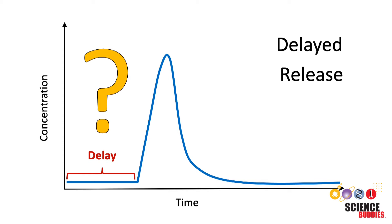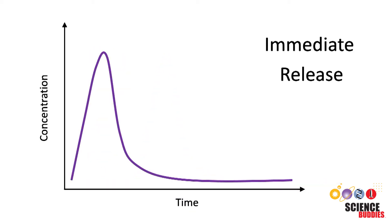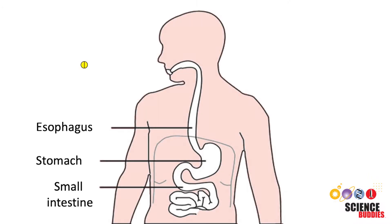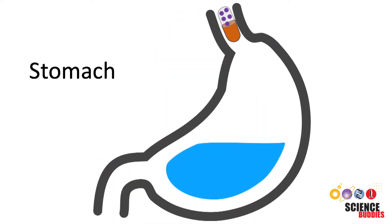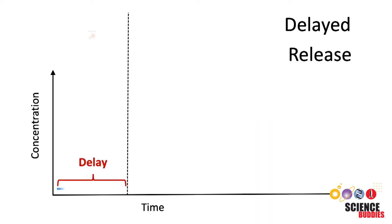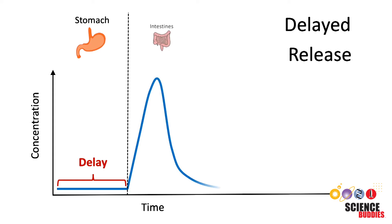But why would you want to delay the release of active ingredients? Wouldn't you want the drug to take effect as soon as possible? It depends on the drug. When a pill is swallowed, it has to pass through the digestive system, which includes our stomach and the intestines. However, many active ingredients of drugs fall apart or are degraded when exposed to the acidic environment in the stomach, which means they would become ineffective.